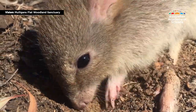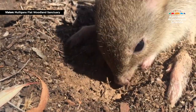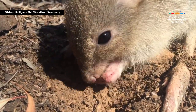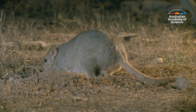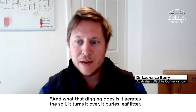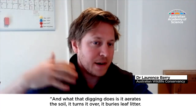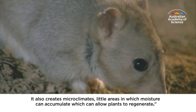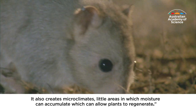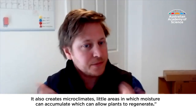And that's a problem because bettongs are little diggers. Just one can create more than 200 digs per night, turning over around three tonnes of soil in a year. That digging aerates the soil, turns it over, and buries leaf litter. It also creates microclimates in little areas where moisture can accumulate, allowing plants to regenerate.